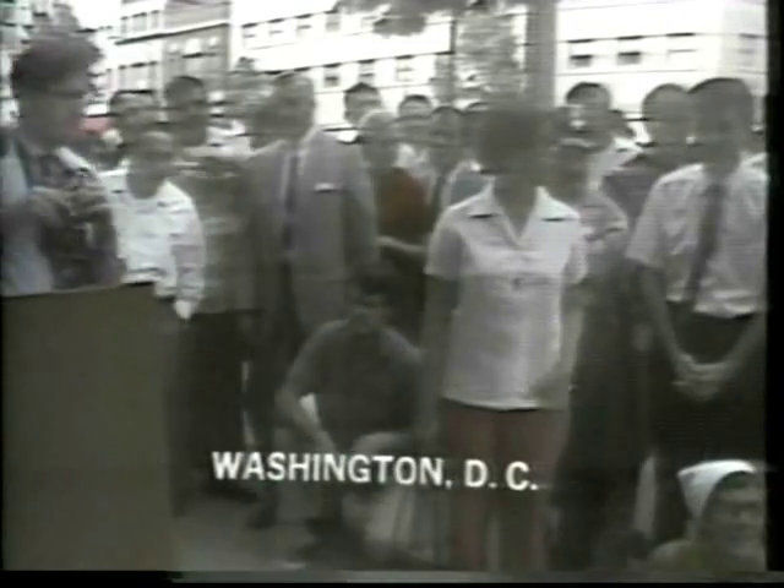Man on the moon! These people are on the Connecticut Avenue sidewalk outside the ABC News Bureau, across from the Mayflower Hotel. We have just seen confirmation that the lunar landing is a successful one — that man is in fact on the moon. ABC News has been providing this service, and nowhere has there been as much excitement as in the last few minutes as we got confirmation of the moon landing. Let's find out what people think.